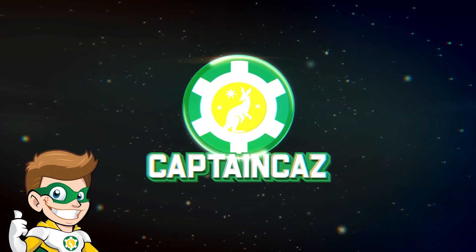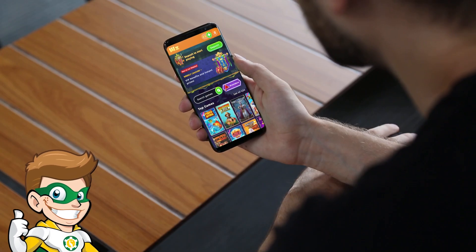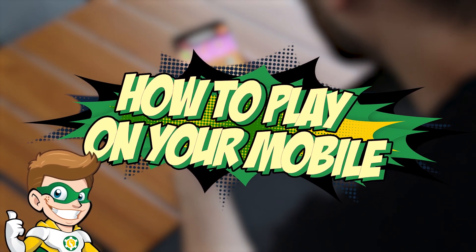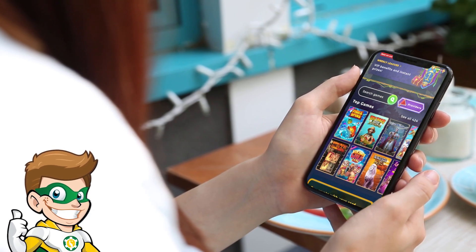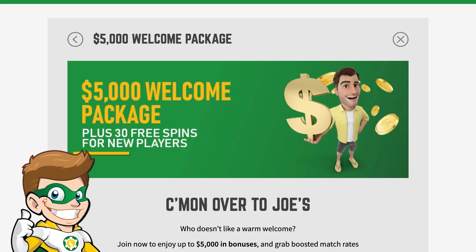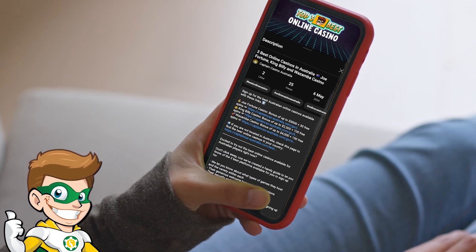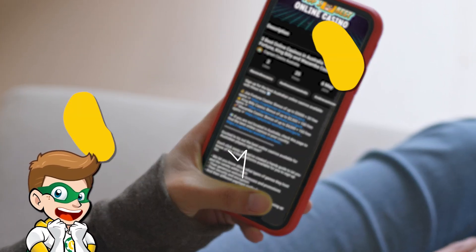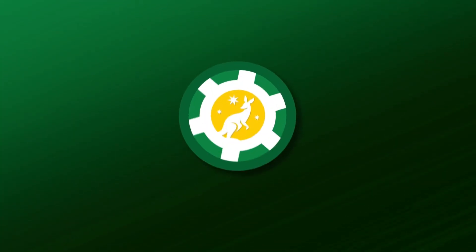Hey guys, it's Captain Kaz, your online casino expert. Wondering how you can play online casino games on your mobile? It's so easy and I'll show you how. We'll show you some great examples of online casinos that are optimized for mobile, their collection of games, their generous welcome bonuses and payment methods. When you're ready, just scroll down and sign up to any of our recommended online casinos by tapping the links in the description and comments section below. So, let's go.